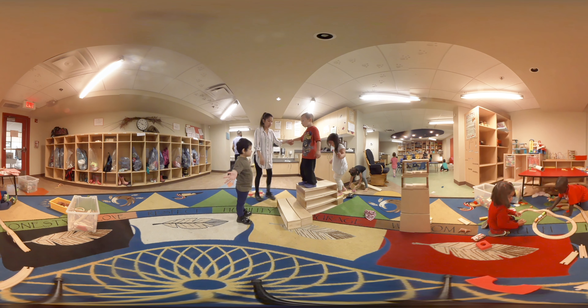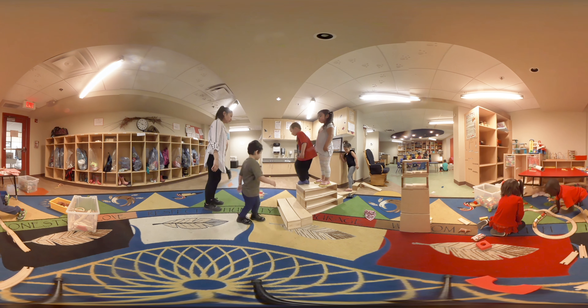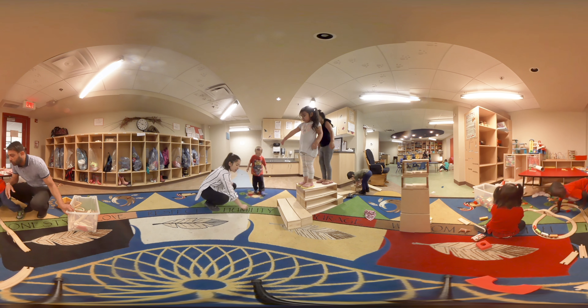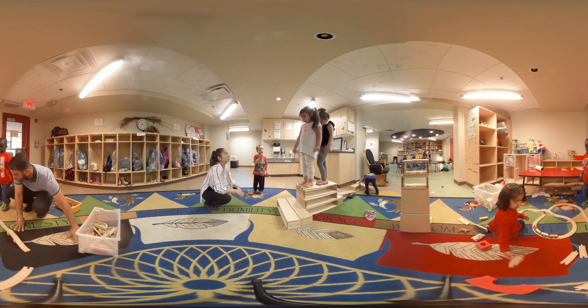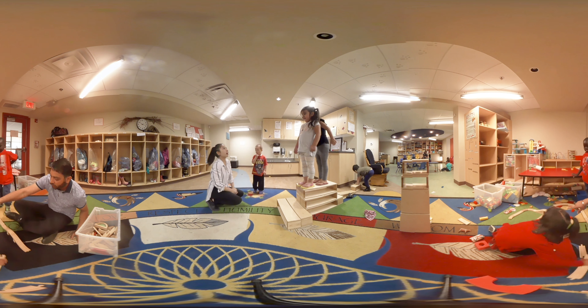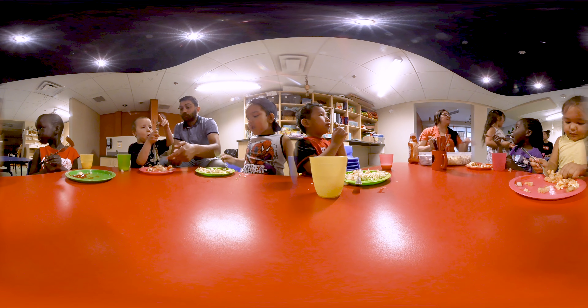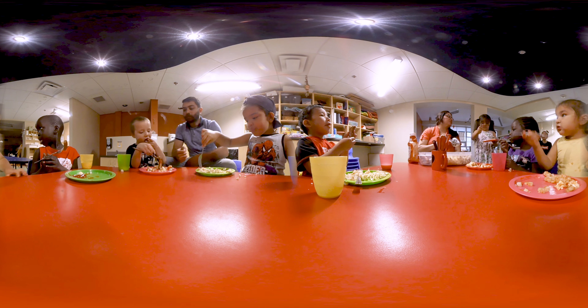When you first walk into the center we have a large area for block play, we have a large area for gross motor, jumping, that sort of thing. This area that we're in right now is the housekeeping area and then the library area. The kids really like the small couches — we have child-sized couches for them to be able to set up for reading on their own. And then we have the tables where the meal times take place.